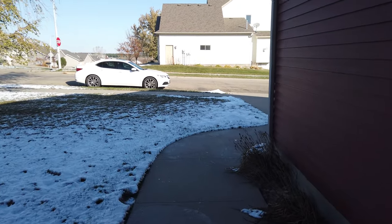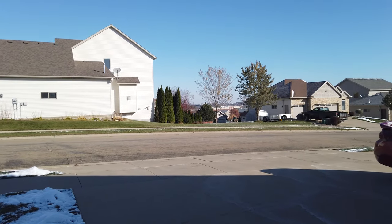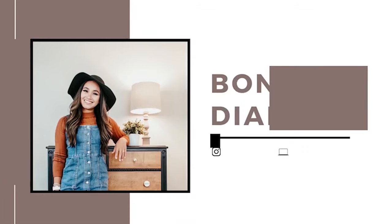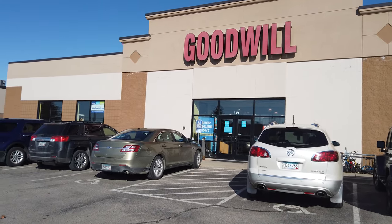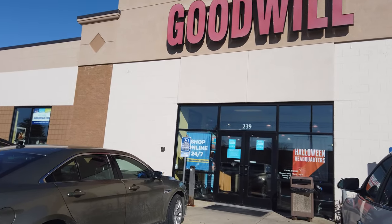I'm going to take you on a little thrift shopping trip today, but first I need to go warm up my car because it is freezing! We are at the first Goodwill. Today's shopping trip is brought to you by the procrastination of myself for finding my children's Halloween costumes. So let's go in and take a look!